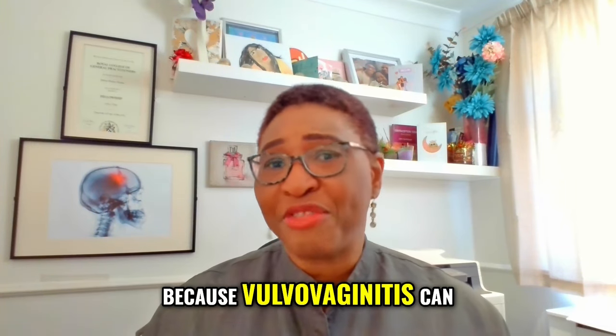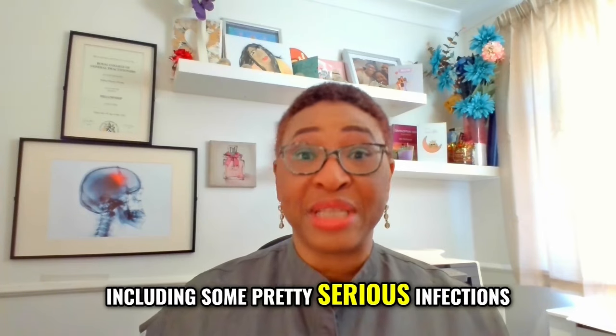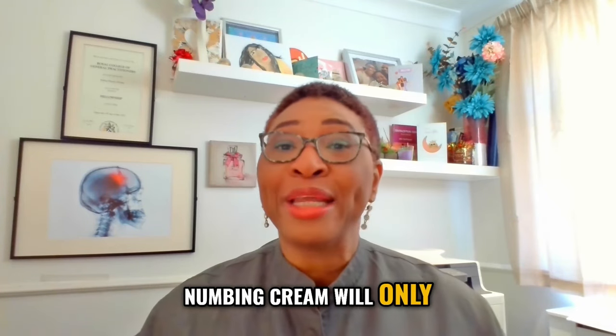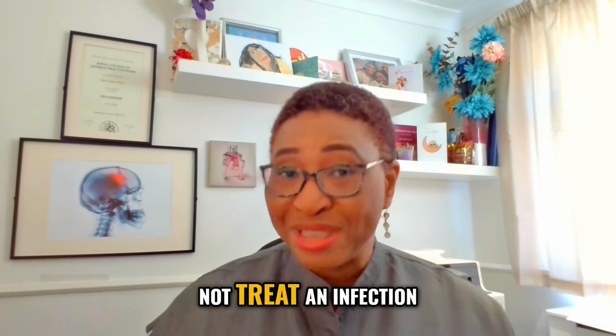This is very important because vulvovaginitis can have many different causes, including some pretty serious infections. Numbing cream will only help with a little bit of soreness or irritation — it will not treat an infection.